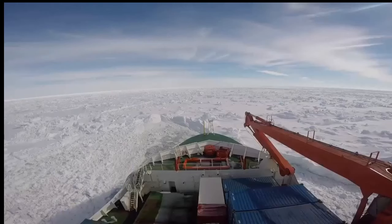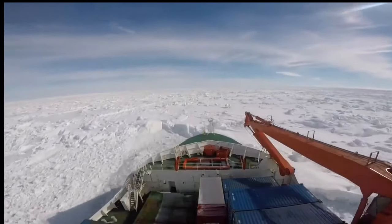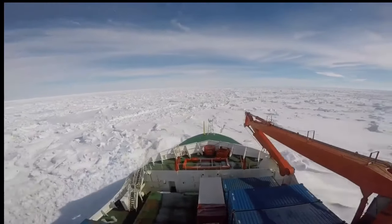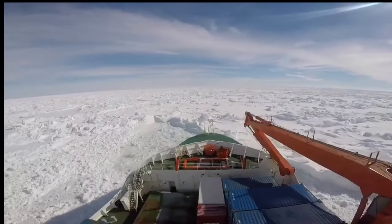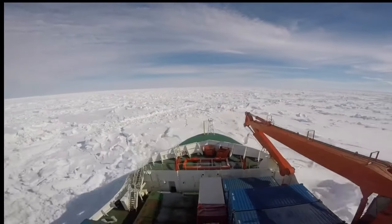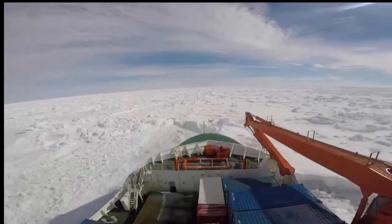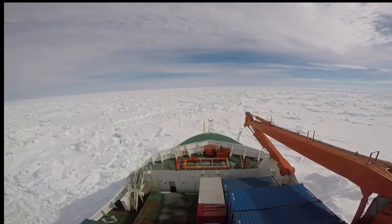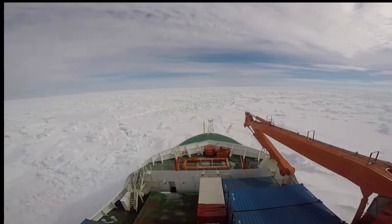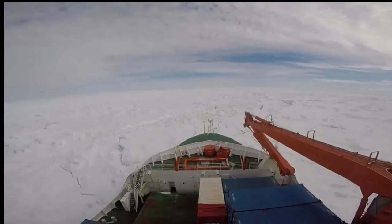Just to show you how thick sea ice can really be, here's a video from last year when I was on a German research ship. We got stuck in the ice for pretty much three weeks, going bash, bash, bash. This is all speeded up because we were going a lot slower than this. You can see the ice around the ship starts to crack a little bit, but it took a long time to get out of there. You can't see any open water around the ship — it's just ice for miles and miles and miles.